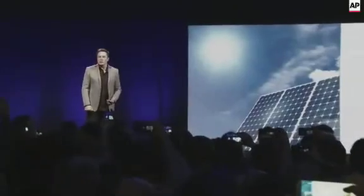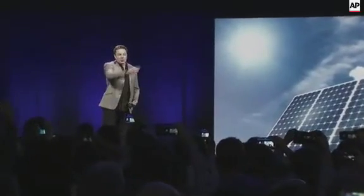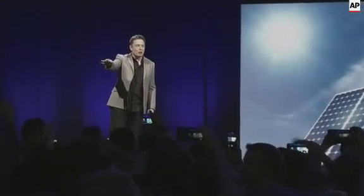This is a product we call the Tesla Powerwall. And if you look back against that wall, you'll see a whole bunch of them as well in different colors — so you can pick your favorite color. And it looks like a beautiful sculpture on the wall.